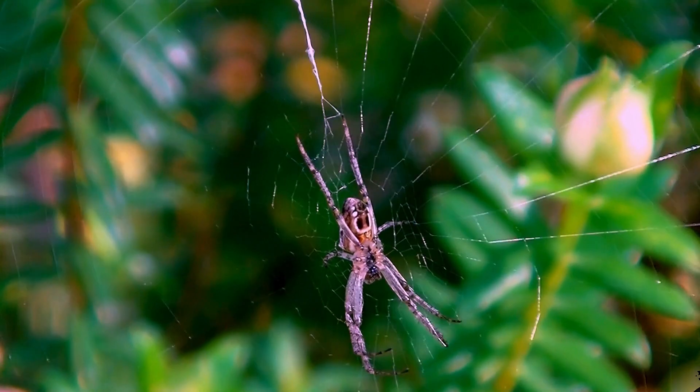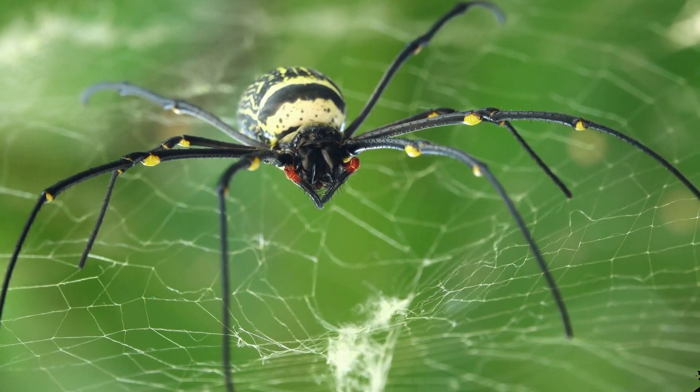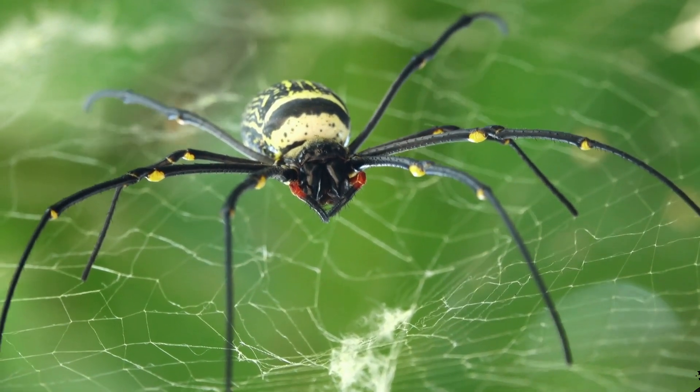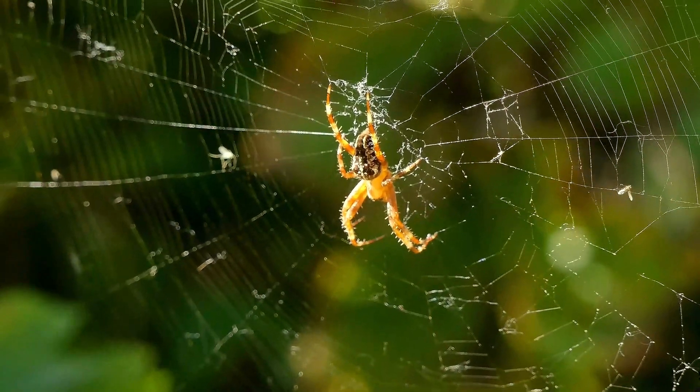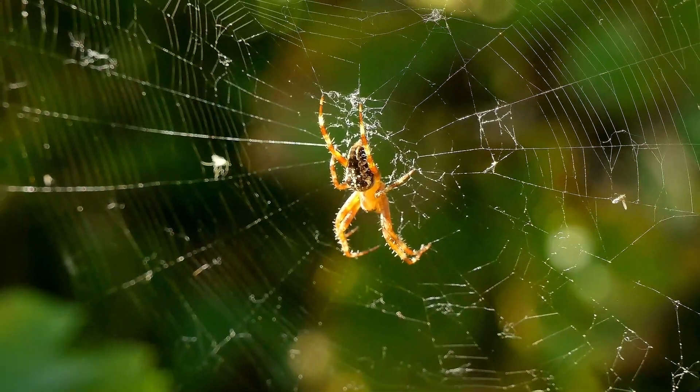And the best part? These webs are not just practical — they are beautiful. Many of them feature intricate patterns that show just how precise and skilled spiders are as architects.